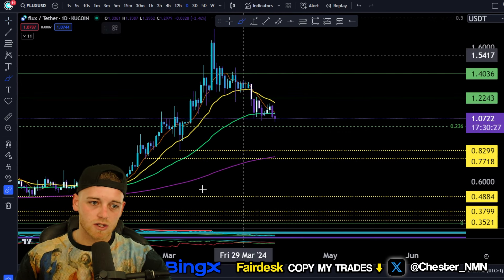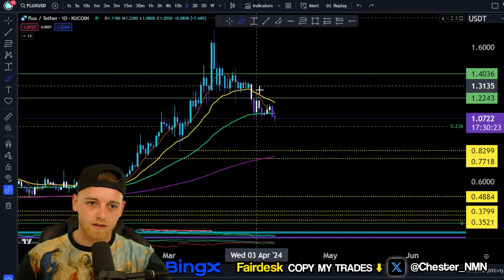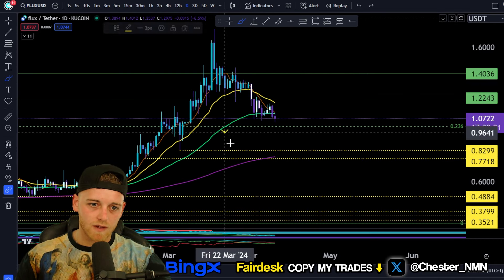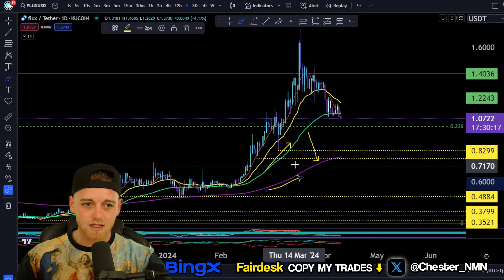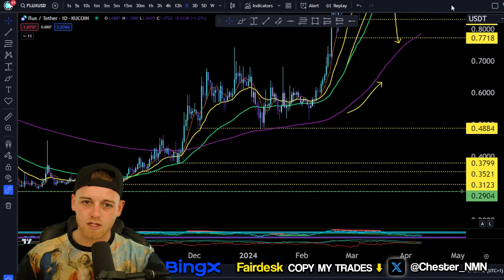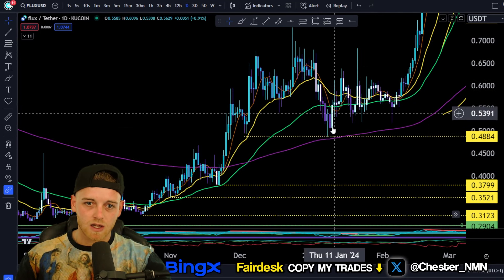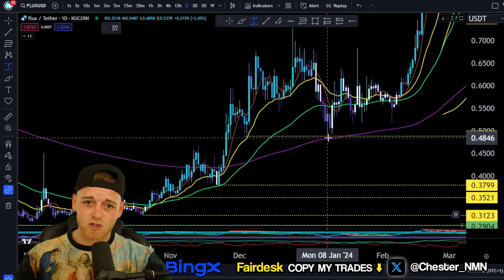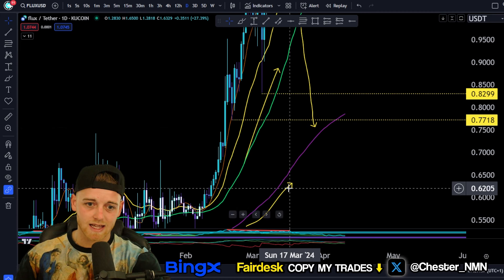Moving on to MAs — you can see the 200 EMA coming up quite aggressively. This will be a lovely level of support. If you look at the distance between the 55 and the 200 EMA, the further apart they get, the stronger the support will be, and it basically shows the strength of the trend. As you can see, last time we came down and tested it, we saw a pretty strong bounce to the upside of around 31%. So I would expect a really nice move to the upside if we do come down to that level.